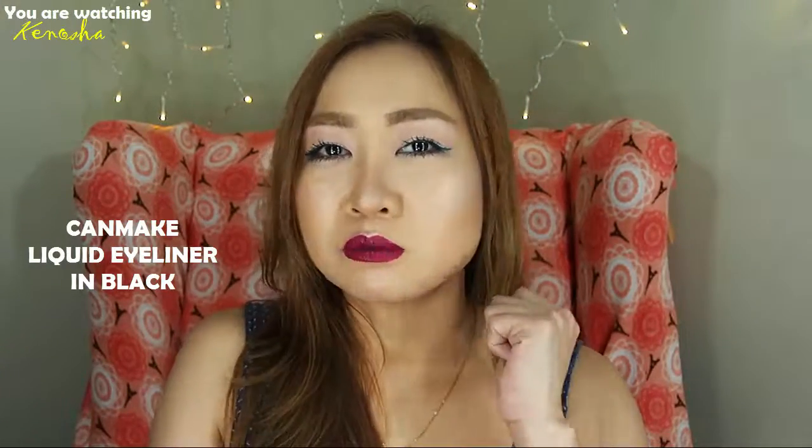But if you want something that's absolutely waterproof, cry-proof, rain-proof, and smudge-proof, this is good. So there you have it — those are the Can-Make products I've been using a ton.